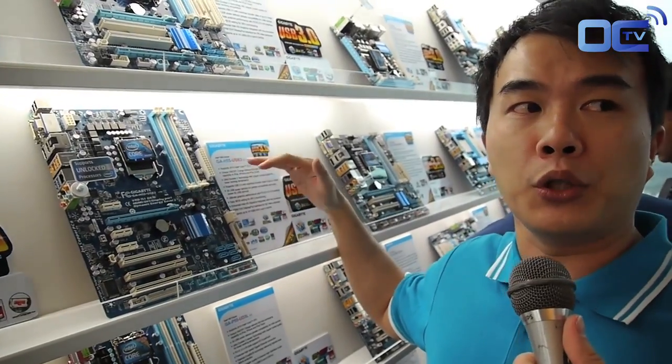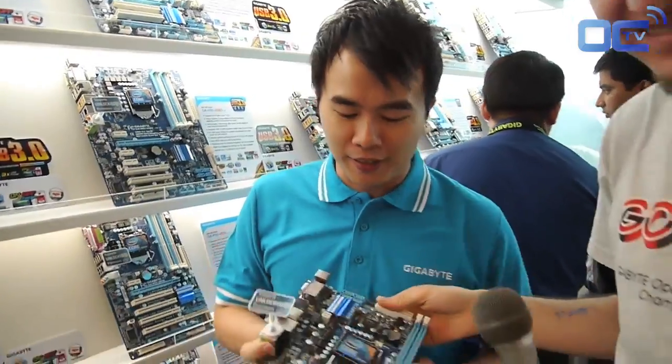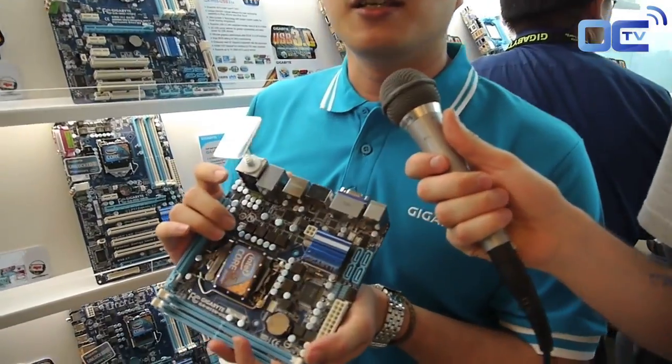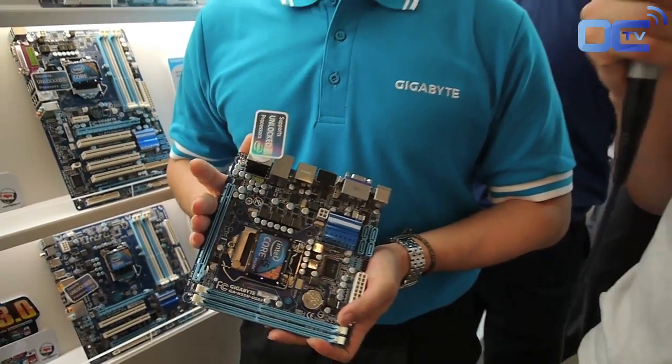And for H55 we have around four models: the H55-USB3 which is an ATX model, the H55N-USB3 which is a Micro ATX, and of course we have a Mini-ITX, the H55N-USB3. This is the world's smallest USB3 motherboard. We'll have a specific video just for this motherboard later today.